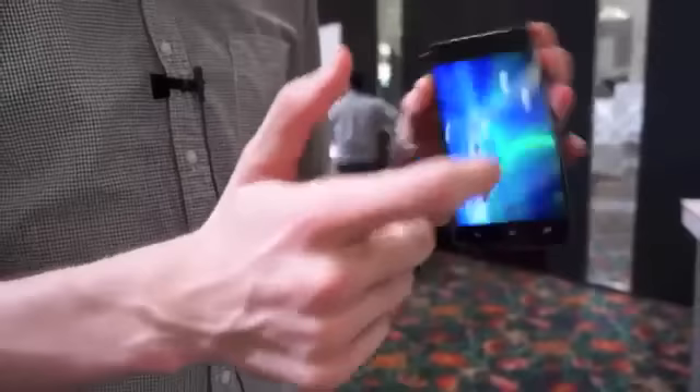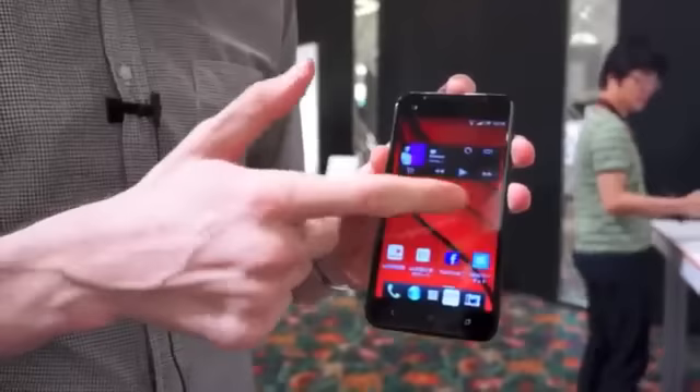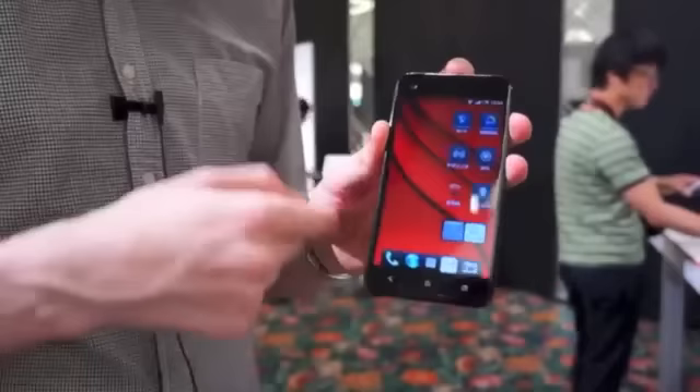It's running Android 4.1 Jelly Bean, but it doesn't run the same skin as other HTC phones like the One X Plus. HTC calls this Sense 4 Plus, but it kind of looks like the HTC Rhyme skin. Rest assured that under the hood, it is Jelly Bean with Google Now and all those enhancements.